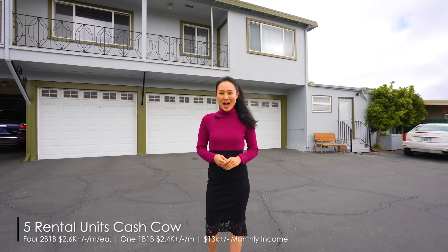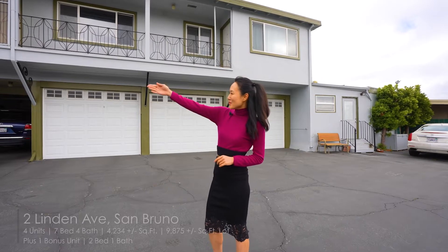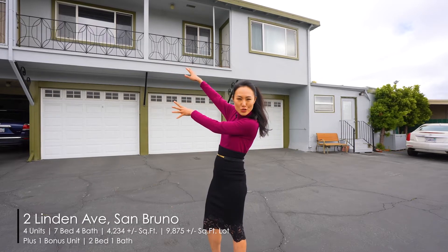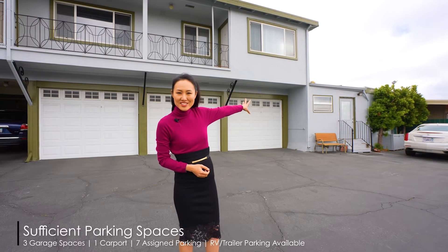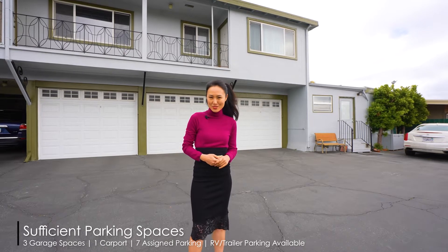In this building we have three two-bedroom one-bathroom units, also one one-bedroom one-bathroom unit. Units one, two, and three are two bedrooms. The end unit is a one-bedroom, and at the far end there's an owner's bonus suite — a two-bedroom one-bathroom unit with a kitchen as well.